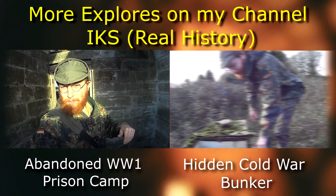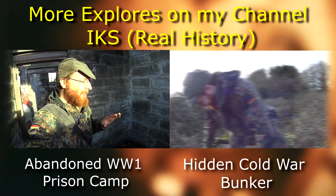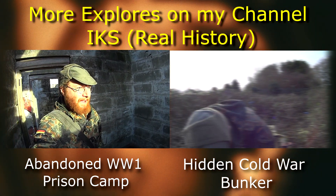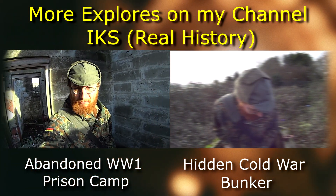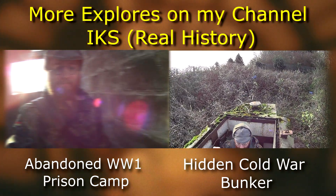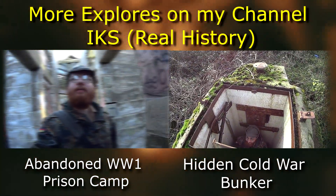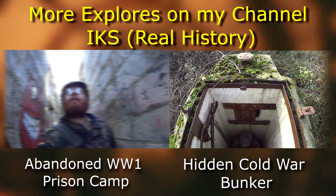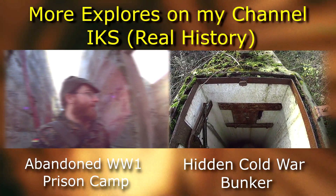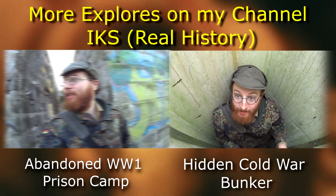Yeah, definitely check the description out folks because if I find any information about this it'd be down there. I don't know 100% about this location so yeah, let's check that out if you've watched the video. It smells really damp. Just a little rectangle room down here.